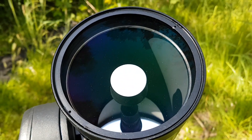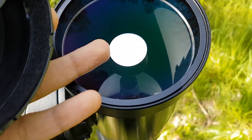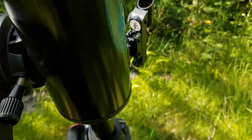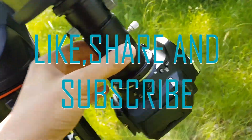The universe is yours to explore with our five best telescopes for the year 2023. Have fun stargazing and hope you have found this video helpful. For more information about the products, please visit the description box below and don't forget to like, share, and subscribe.